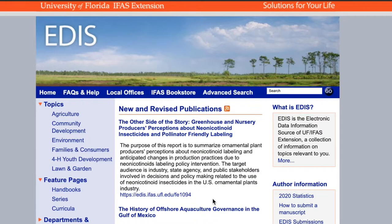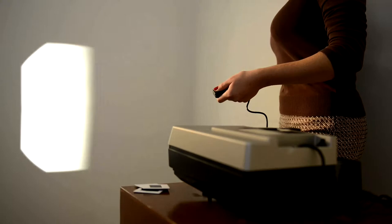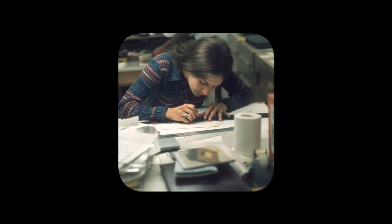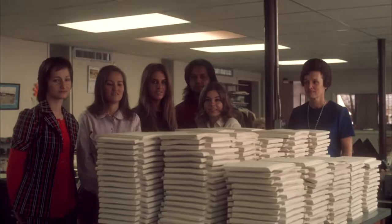But extension information wasn't always so easy to access. Prior to 1996, distribution of extension publications was very different. They had to be manually produced and delivered to all 67 IFAS Extension County offices. Articles ready for publication were edited, formatted, and manually laid out before being sent to the print shop. This process was repeated multiple times a day to generate more than 2 million printed sheets every month.